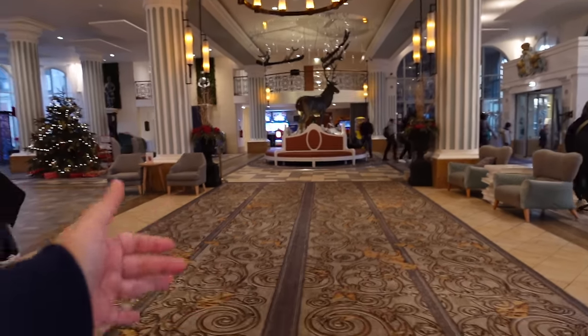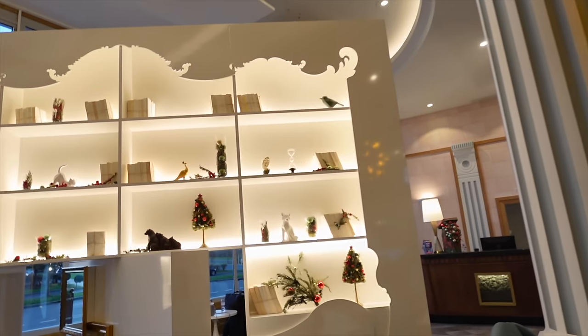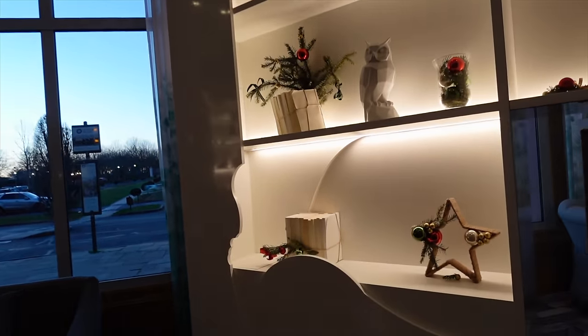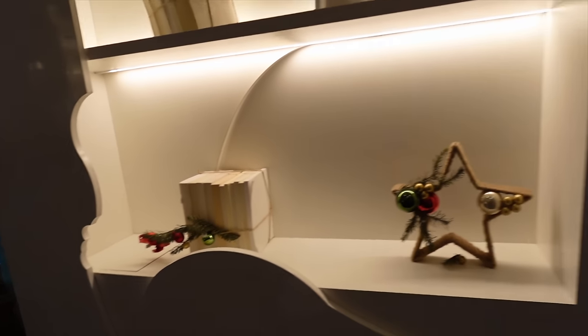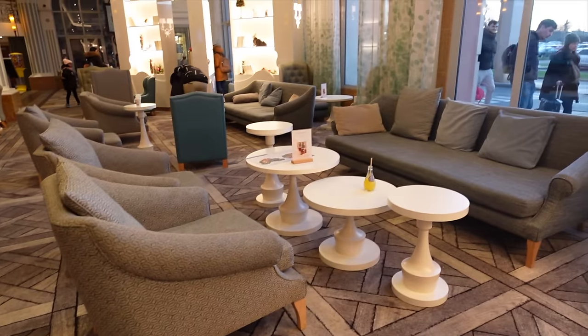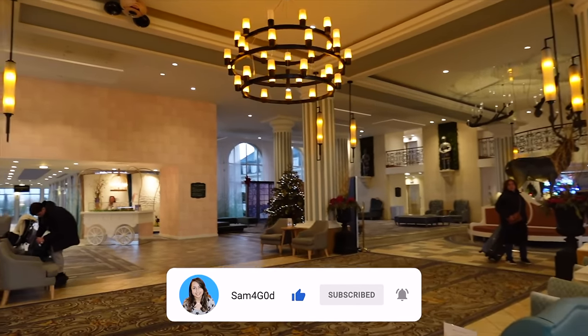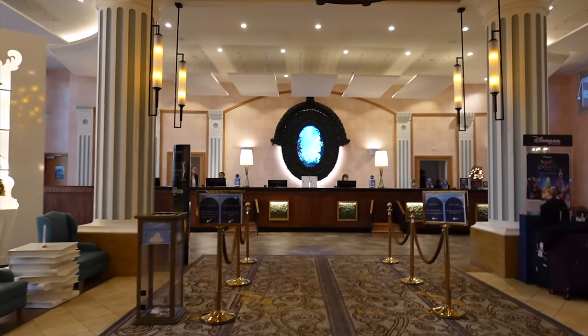To my left is where you would go for reservations — that's the main reception area, and the staff members are fantastic. I've stayed here a number of times — this might be my 10th or 11th visit — and I've always been a fan since I first stayed in 2016. Every staff member is so professional, kind, helpful, and friendly, and that makes such a difference especially if you're coming with children. Now let me show you some more beautiful details in this area.